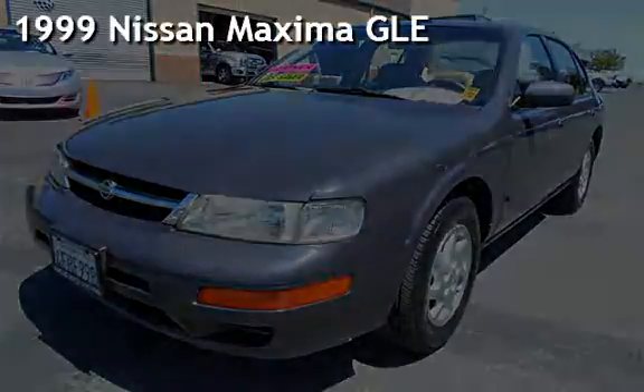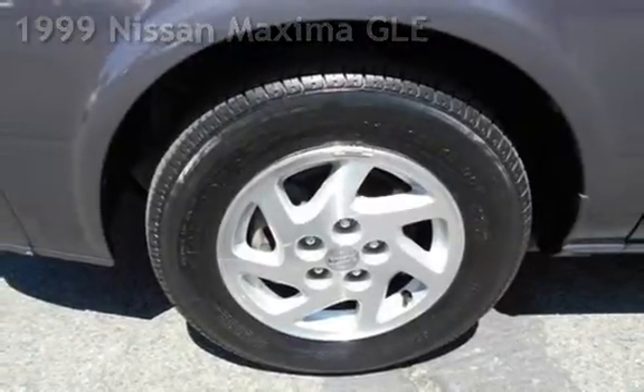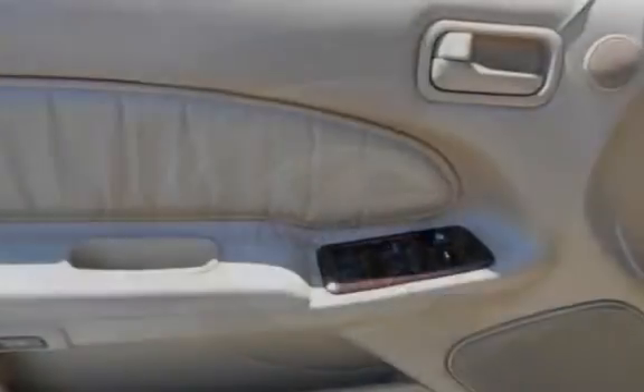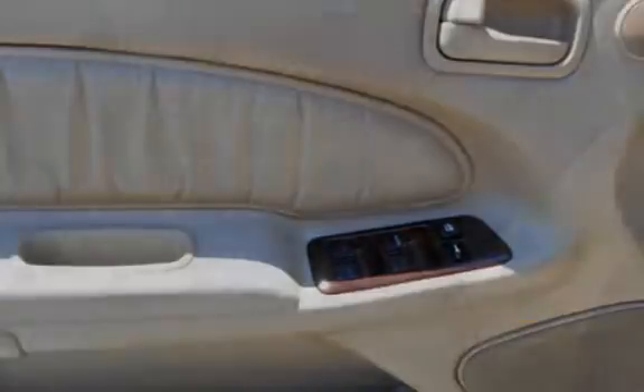Presenting a pre-owned 1999 Nissan Maxima GLE. This four-door sedan has a six-cylinder, three-liter V6 engine, with front-wheel drive and an automatic transmission.